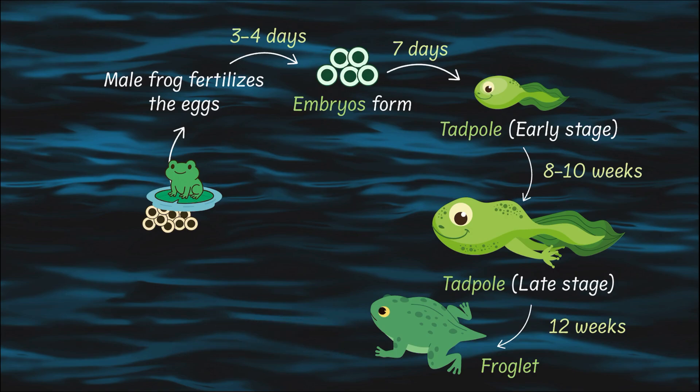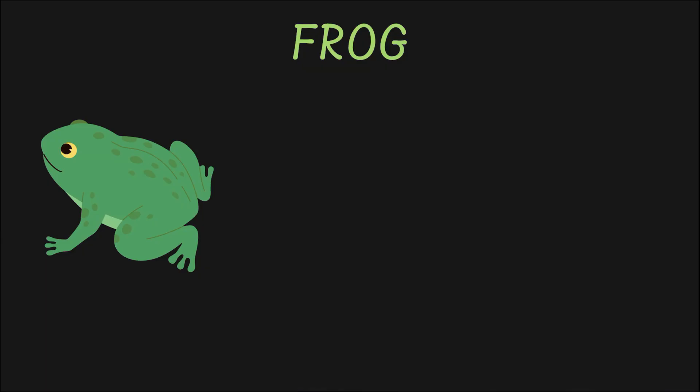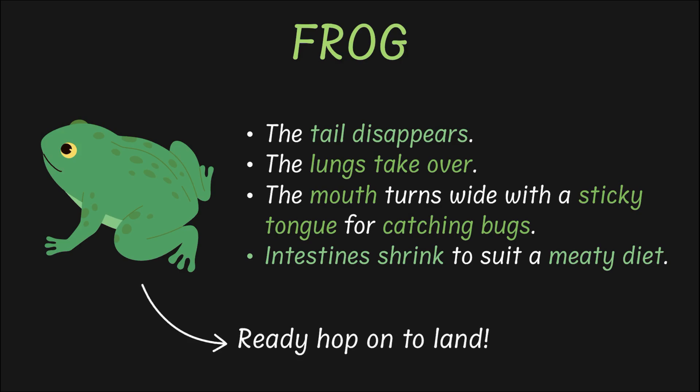In the last stage, around week 14, the froglet becomes a fully grown frog, accompanied by a couple of changes. The tail disappears — it's absorbed right into the body. The lungs take over and the gills stop working. The mouth turns from fishy to froggy — wide, with a sticky tongue for catching bugs. The intestines shrink to suit its meaty diet. And finally, the frog is ready to hop out of water and begin its life on land.